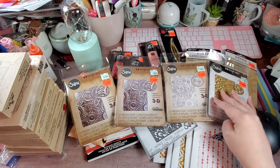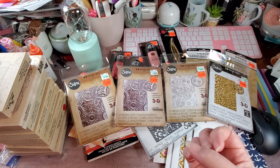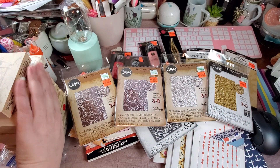The next video is going to have a lot of dies, some Cricut stuff, a little bit of Foil Quill, and some stickers. That is it for this haul.